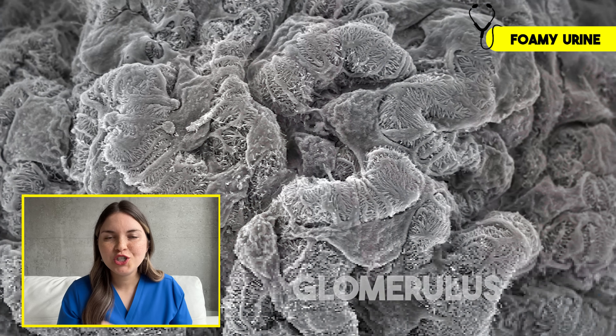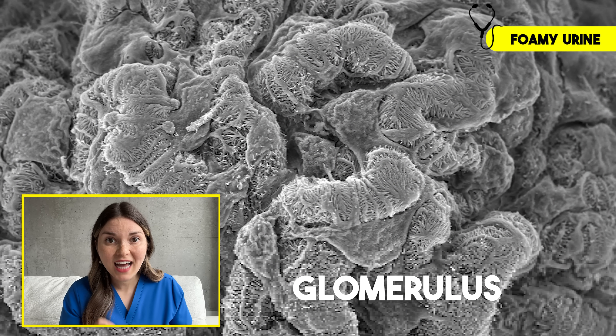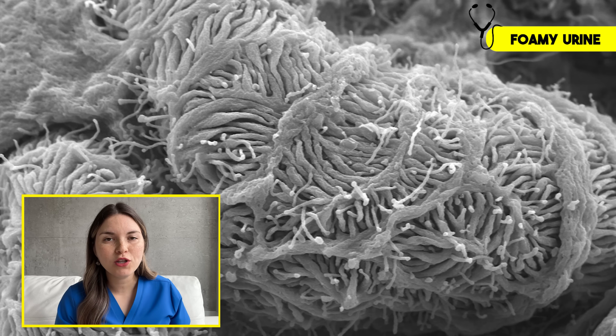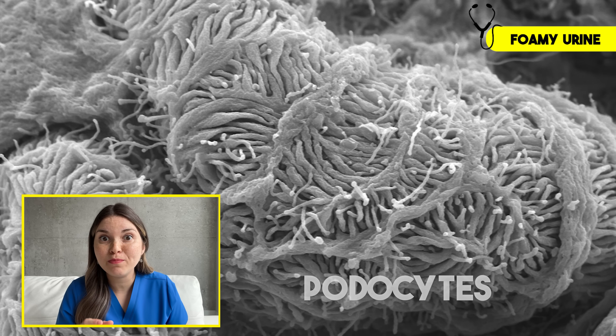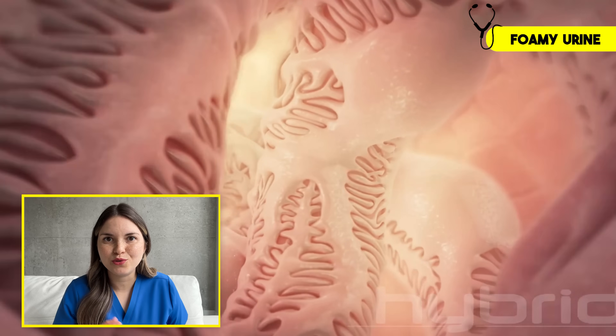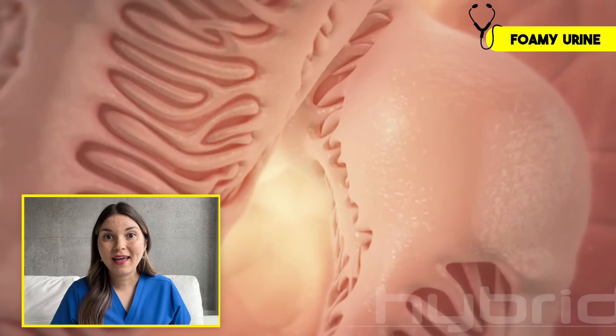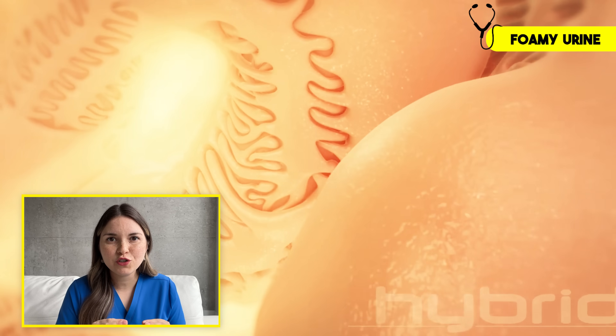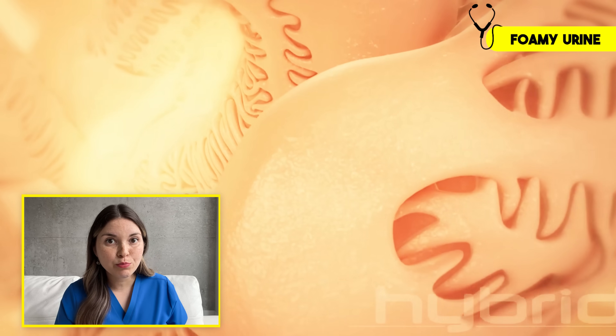This is a glomerulus — just one of about a million tiny filters that make up each of your kidneys. It's a tiny bundle of blood vessels so narrow that red blood cells have to squeeze through single file. Now you can see what looks like tiny little hairs all over the surface of the blood vessel. These are actually tiny tentacles that extend from specialized cells called podocytes, and they create a living filter. But podocytes are sensitive to sugar, high blood pressure, and other toxins. And when they get damaged, those tentacles flatten, leading to gaps opening in the filter, allowing proteins like albumin to leak out.